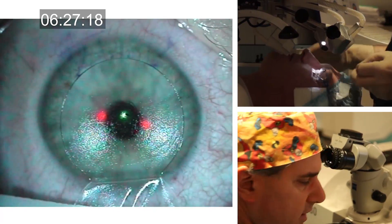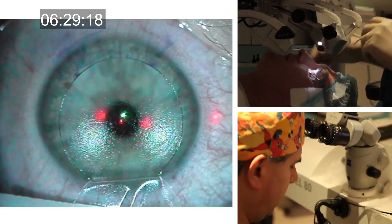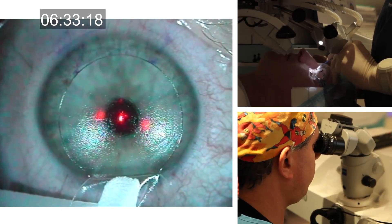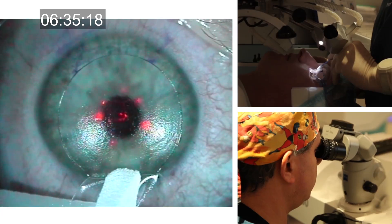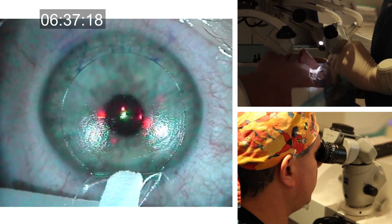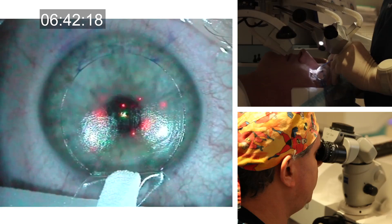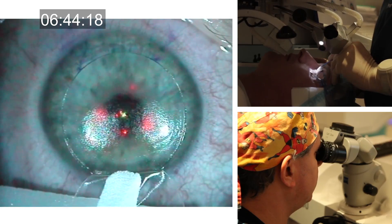Another unique feature of the MEL80 is the patented beam shaper that guarantees a Gaussian shape of the beam and does not require constant maintenance and refocusing. This is achieved using a lens array, much like those used in Hartmann-Shack wavefront sensors, to fix and guarantee a Gaussian beam shape.